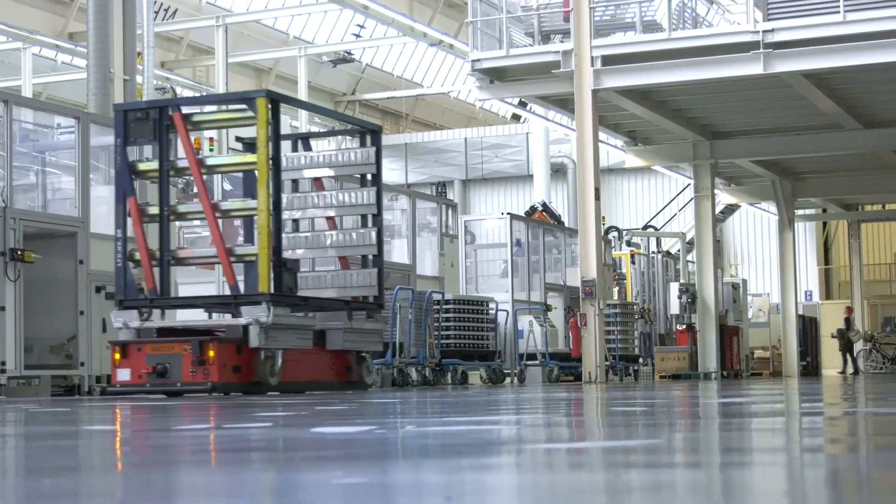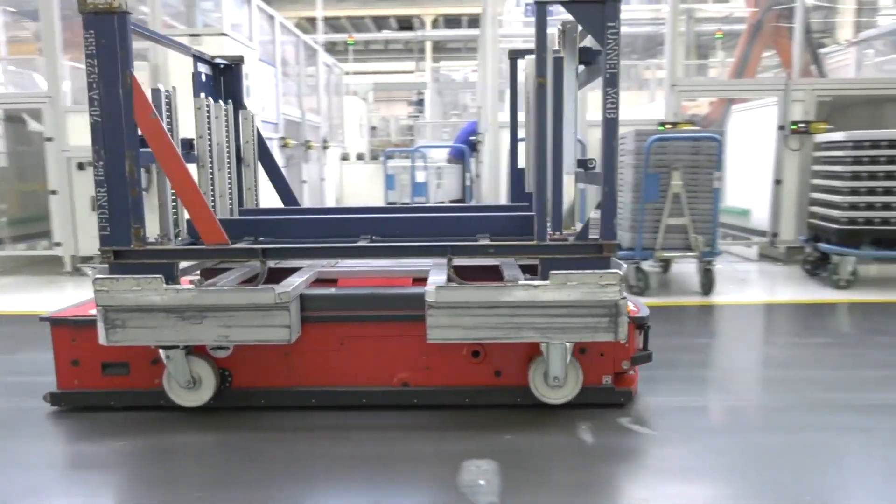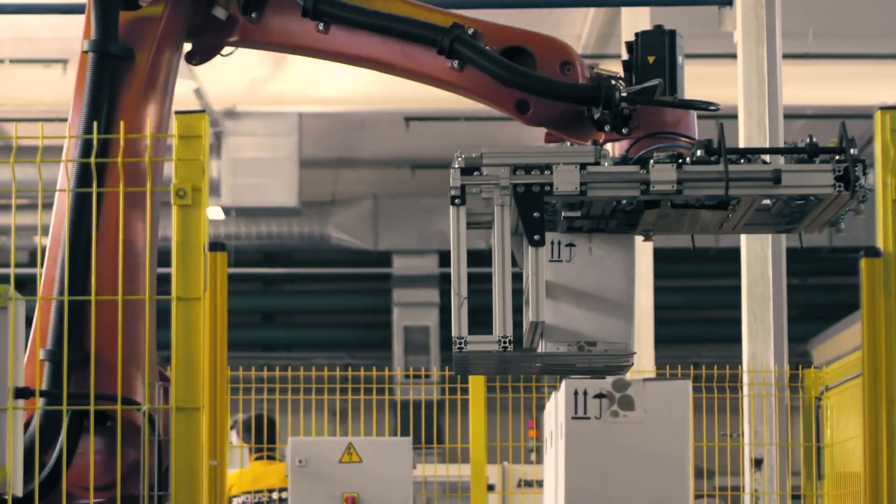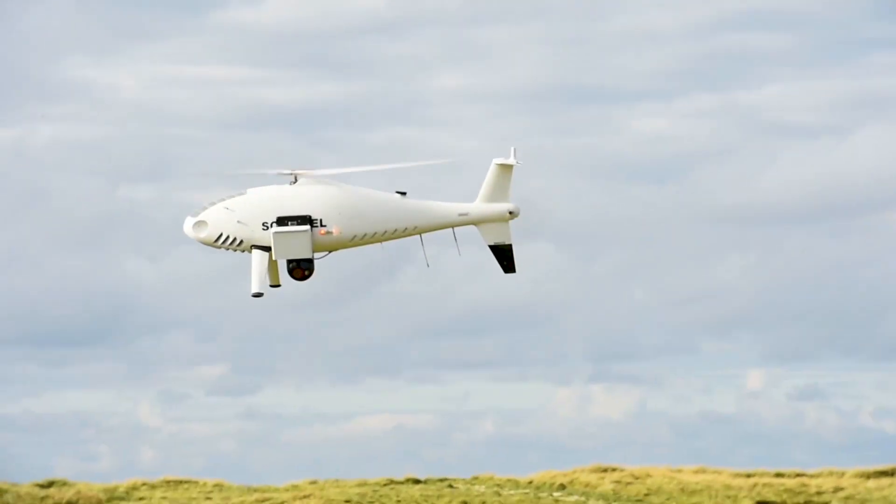Autonomous transportation, shipping and hauling are quickly becoming the norm. With each commercial advance, autonomous systems continue to progress, benefiting our society and national security.